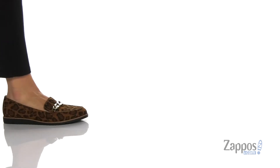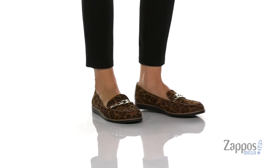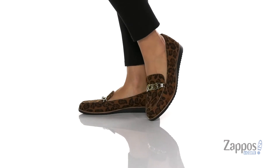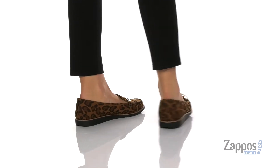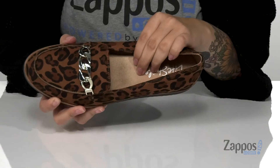Hey y'all, it's Katerina from Zappos, and this is ZZ by Lifestride. These slip-ons have a man-made upper with this really fun animal print on them, and I absolutely love that. The inner lining is man-made as well, and that footbed is nice and cushioned for comfort.